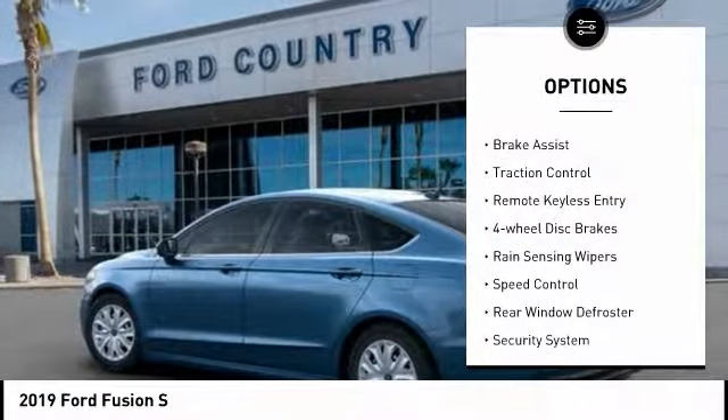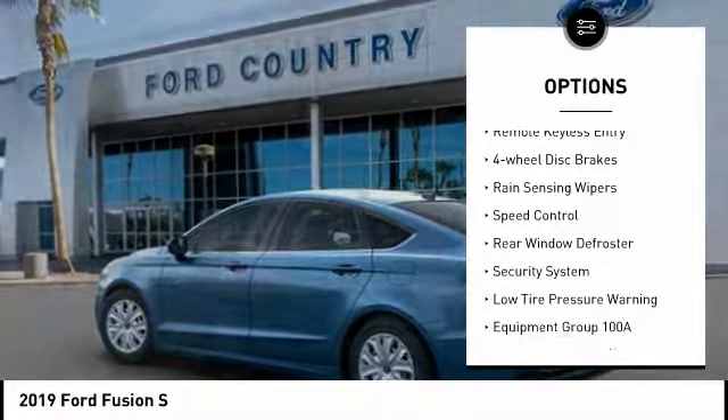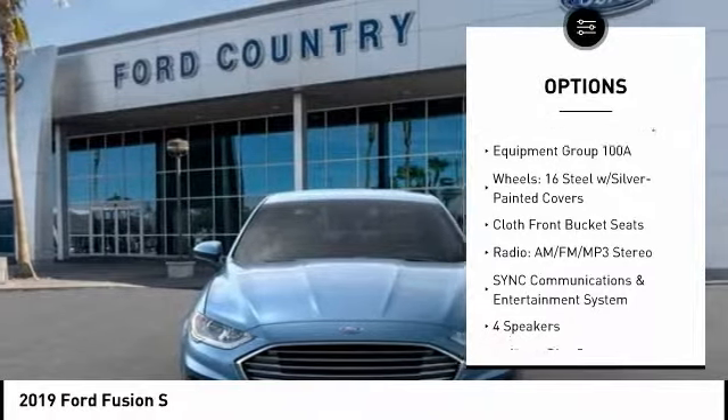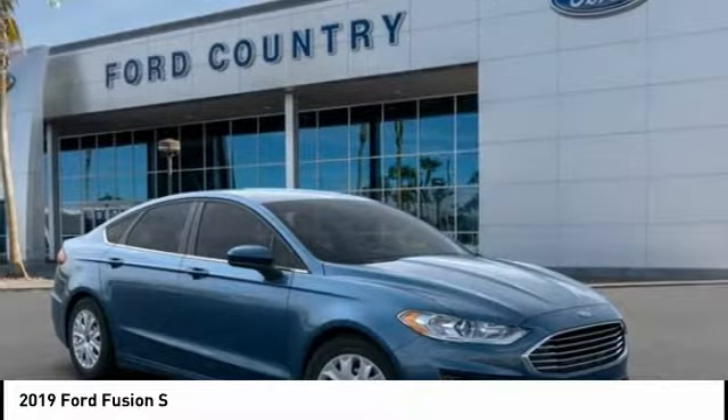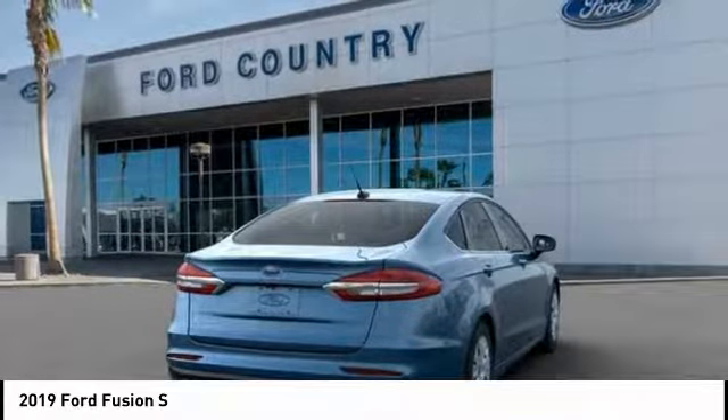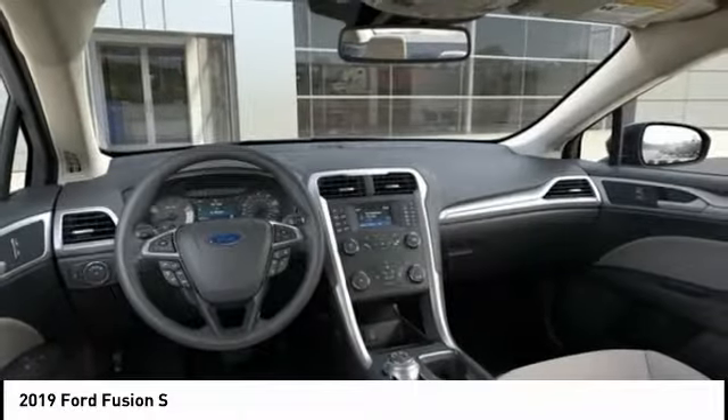Electronic stability control, brake assist, traction control, remote keyless entry, four-wheel disc brakes, rain-sensing wipers, speed control, rear window defroster, security system, low tire pressure warning. Is love at first sight really possible?